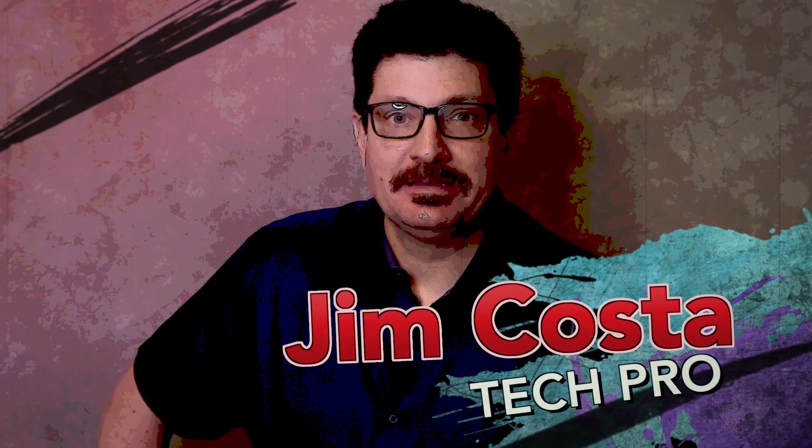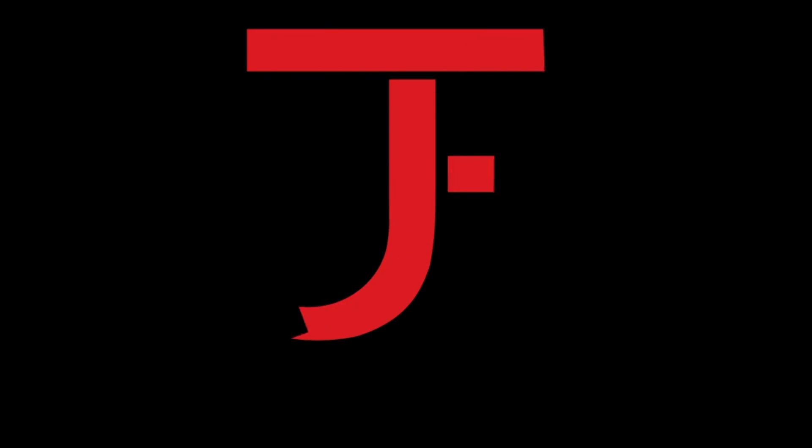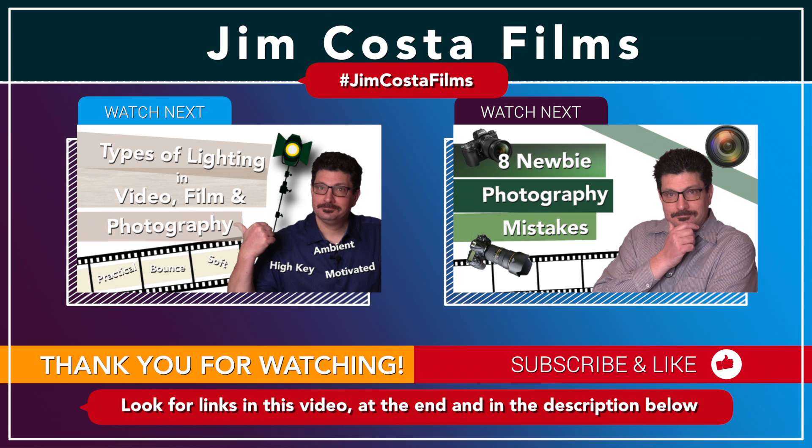Hi, I'm Jim Costa. I'm a videography, photography and technology guru, but you can call me a Dadographer. I've created many other videos on improving your photography, videography, filmmaking, video editing, audio recording and technology skills, and I'll link to those in the description below and both during and at the end of this video as well.